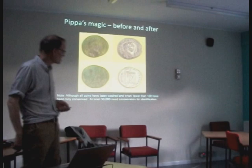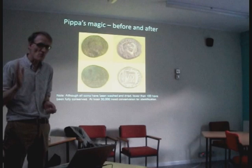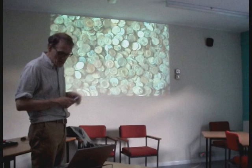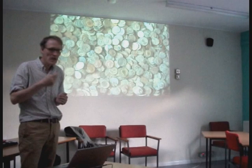I'd never recommend anyone to try and conserve their own coins because you can do more damage. Pippa took, with her team, six weeks to do this work, and each of the bags were sent along to deliver to me and Roger Bland.